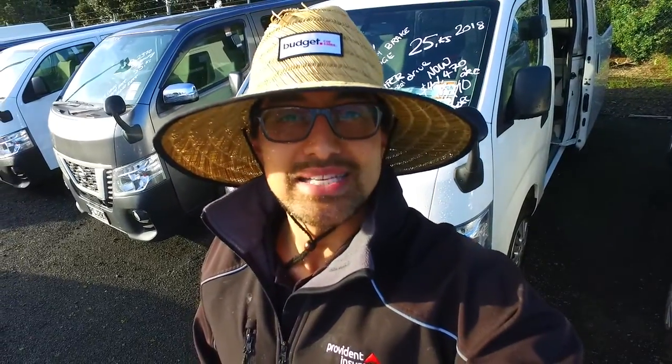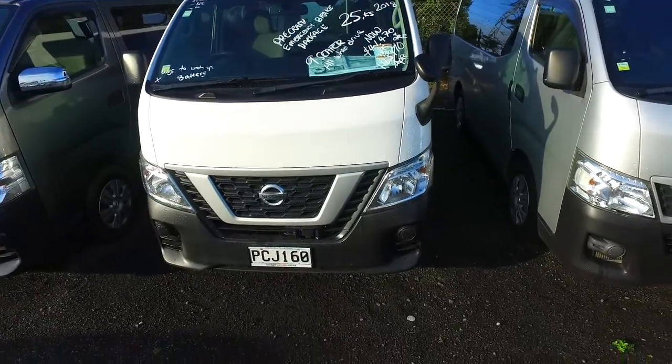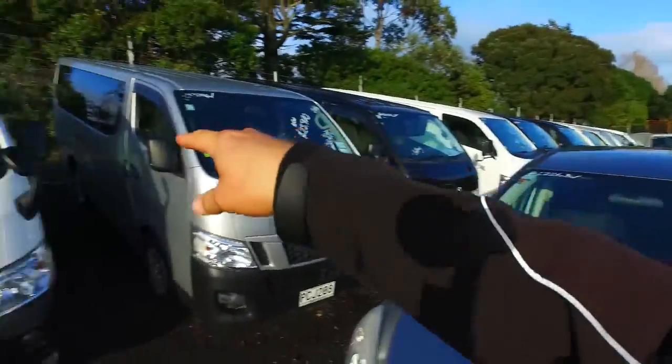Hey there Juan, Tommy here from Budget and Kelvin Cars in Manica. Thanks for your email inquiry in regards to one of our Nissan NV30 vans. Plenty of these in stock as you can see, and Toyota Hiace all down there and a lot that way there as well.